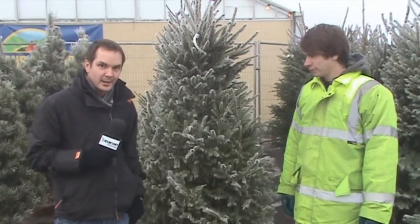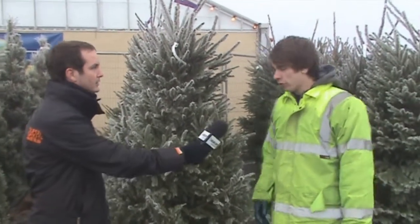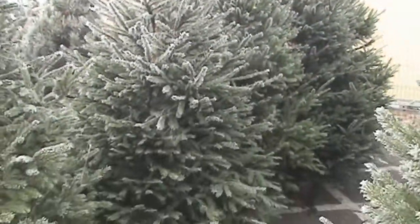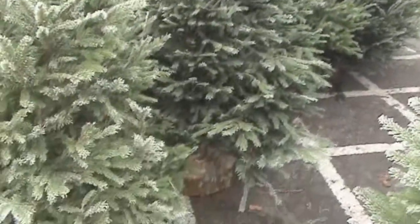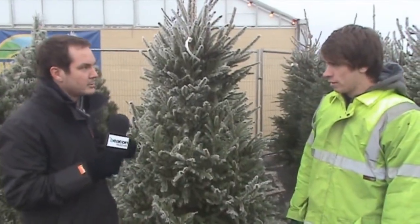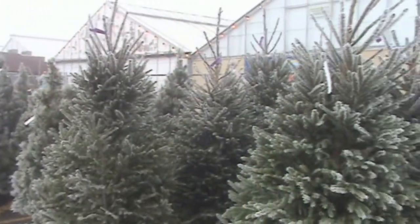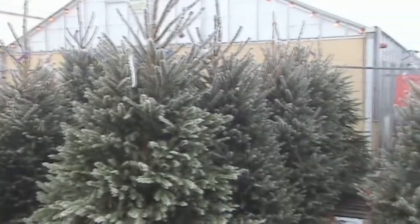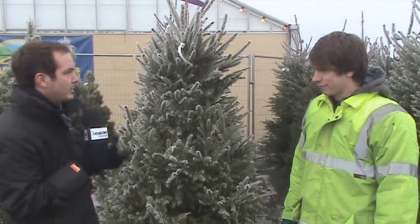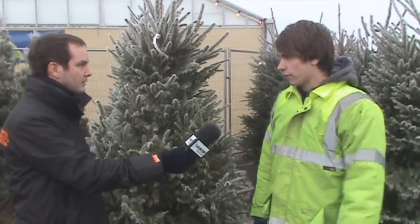This is the Norway spruce and Alex is here with me now. Alex, what is different about this tree compared to the one we've just seen? Well, the Norway spruce — the main difference is that they do actually drop the needles, which is why they've become a bit less popular, because people don't want the mess in the house. They're slightly thinner trees and range in sizes from about four foot up to seven or eight foot. They are also slightly scented, so they give off a nice aroma.